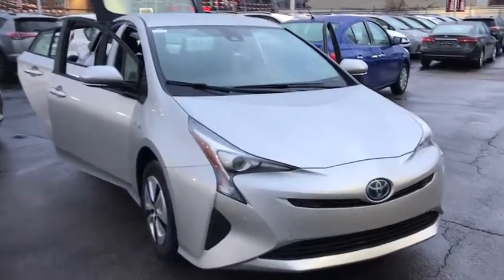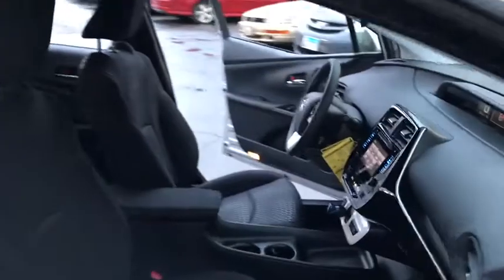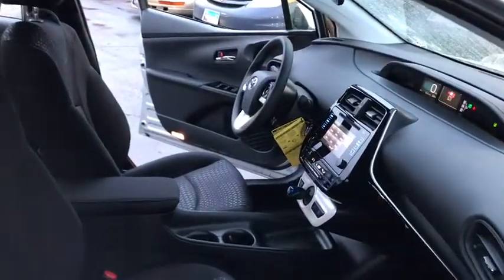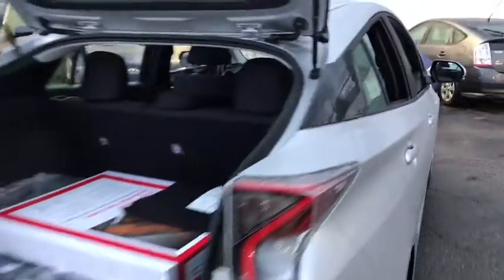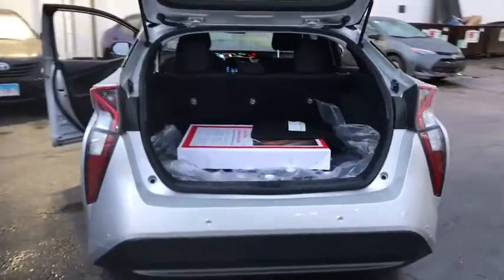2018 Toyota Prius. Prius offers harmony between man, nature and machine. Using the wind, the sun and advanced hybrid technology, Prius is a true full hybrid — one reason for its EPA estimated combined 50 mpg rating.